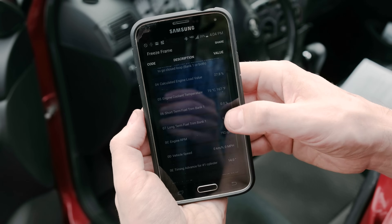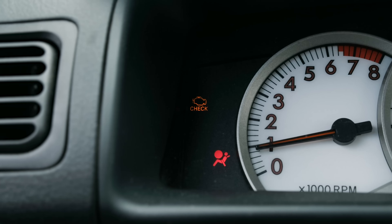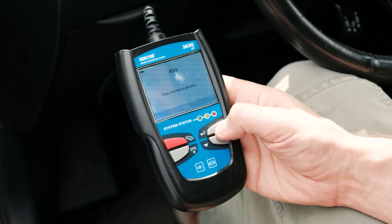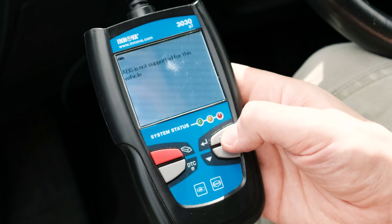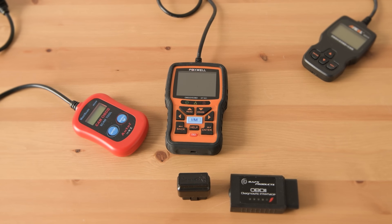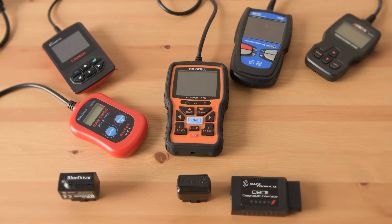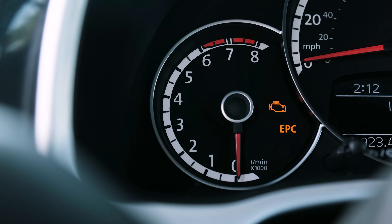The BlueDriver app and adapter combo has better compatibility with systems like ABS and airbags than anything else under $100. And unlike some scanners, you won't have to guess about what apps and cars it will work with. This review wasn't sponsored, and we bought all of these scanners ourselves. We set out to find the best value for a car enthusiast who just wants to know why that warning light came on.